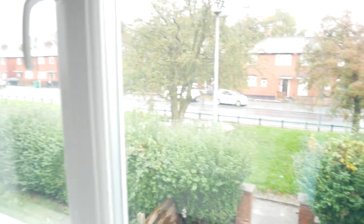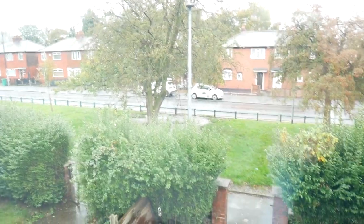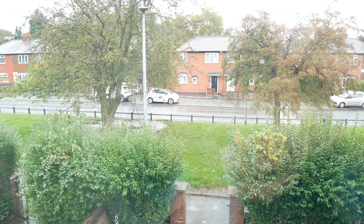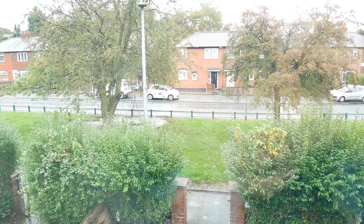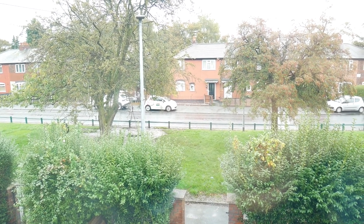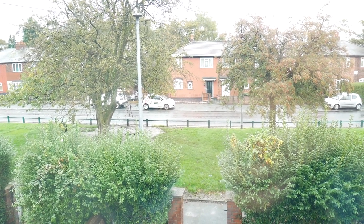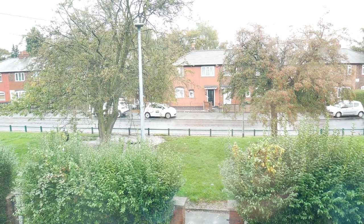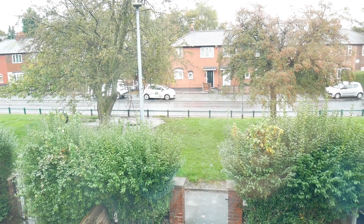With a popular location close to central Manchester and a nice three bedroom semi-detached, if you're interested in this property you'll need to contact Sanderson James on 0161 256 0808. Thank you for watching.